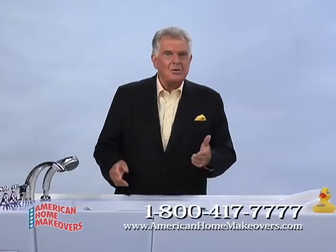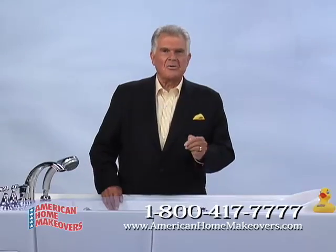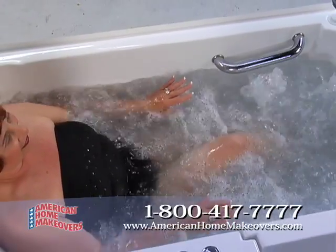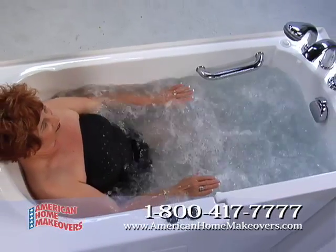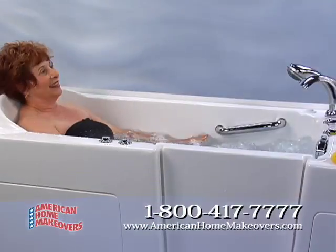Start your bath by opening the door, stepping up only six inches from the floor, and entering with confidence, knowing the safety features you want have been designed and installed with your security and privacy in mind. Close and latch the door, fill the tub, sit back and relax in comfort.